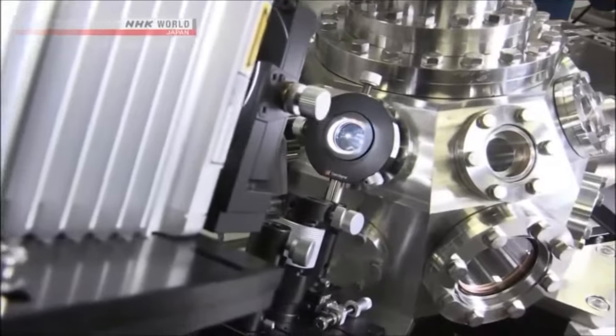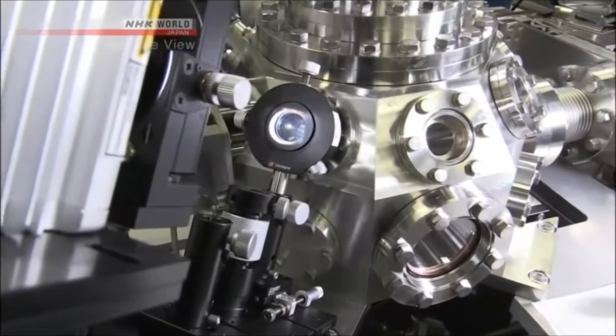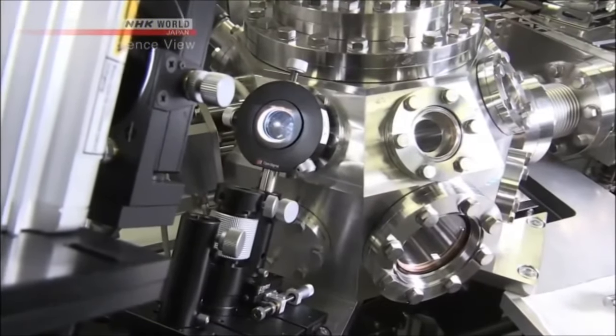Until now, foreign-made microscopes like this existed but were expensive and not widely popular in Japan.